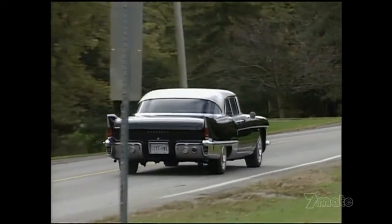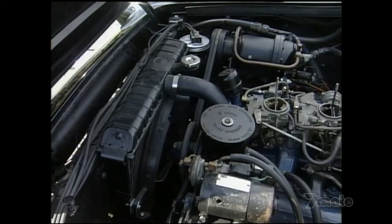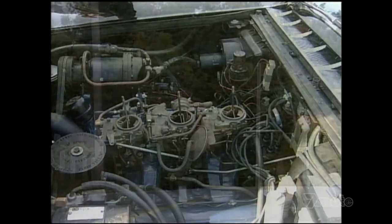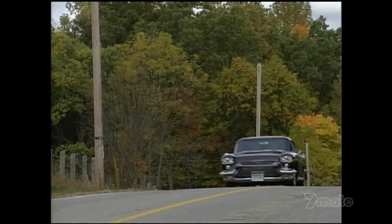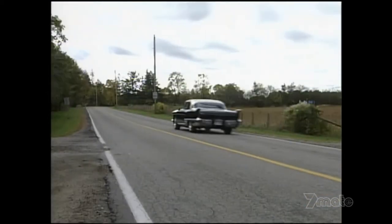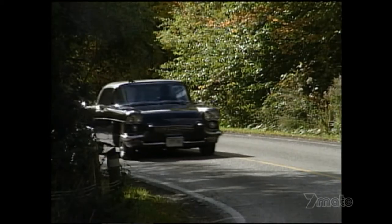It came with a 365 cubic inch engine. In '57, it had two four-barrels. In '58, it had three two-barrels, making 335 horsepower — that was a ton for 1958. The transmission had a four-speed automatic, which was pretty rare considering most manufacturers in those days were building two-speed power glides.